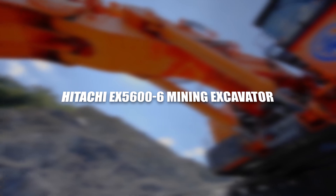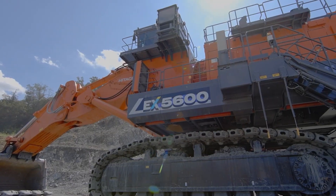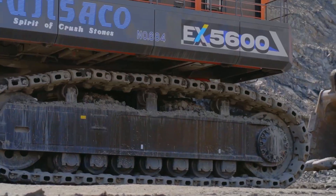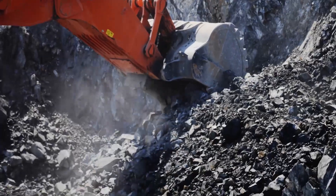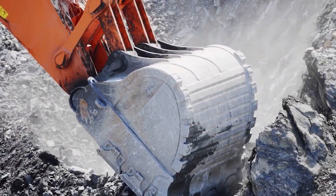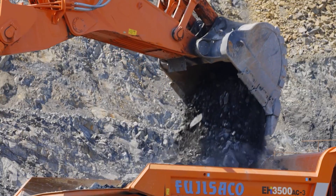The Hitachi EX5000-606 Mining Excavator is a heavyweight in the world of excavation machinery, engineered to tackle a diverse range of tasks within the mining and construction sectors. It represents a perfect blend of power, precision, and efficiency, suitable for the most demanding projects. At the core of the EX5000-606 lies its potent engine, generating an impressive amount of horsepower, empowering the excavator to undertake the toughest digging operations in various settings.